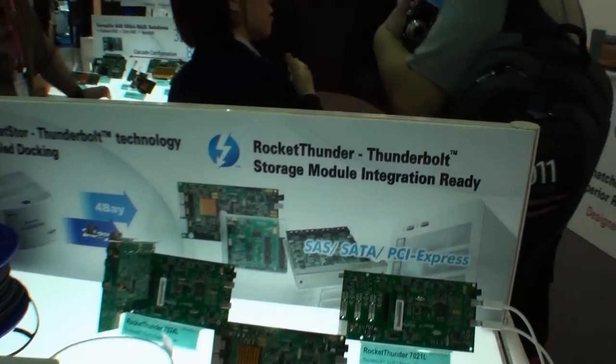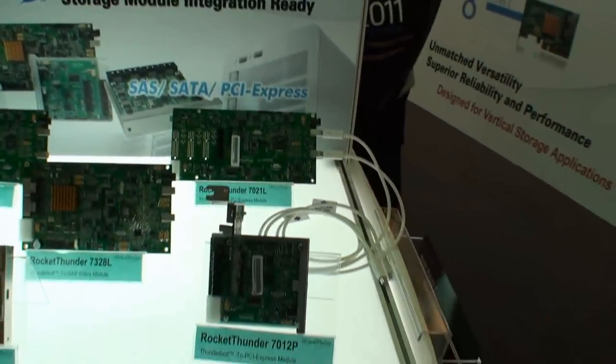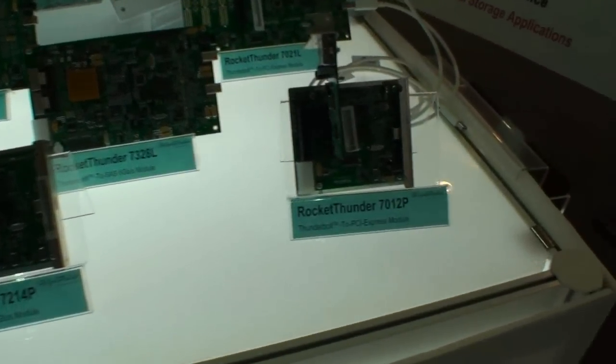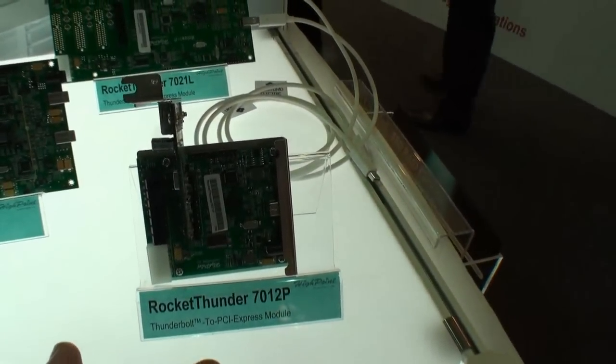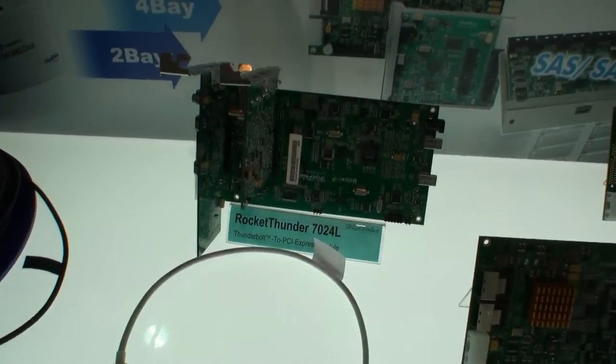What they're showing here is Thunderbolt — they're calling it Rocket Thunder. They're showing a whole range of different Rocket Thunder controllers here: Thunderbolt to SATA, Thunderbolt to PCI Express modules, all types of different controllers.